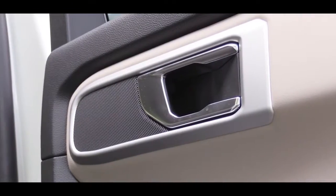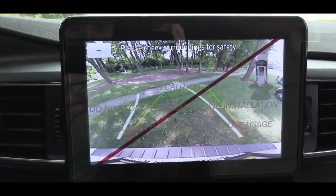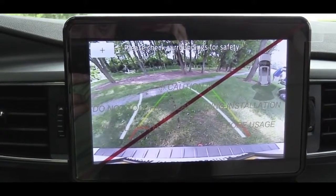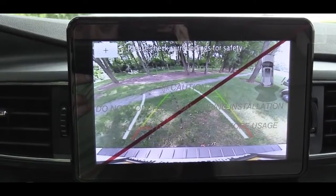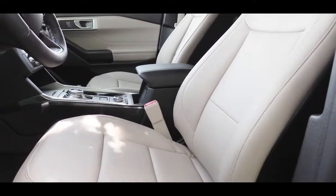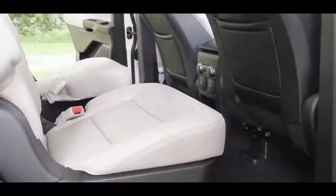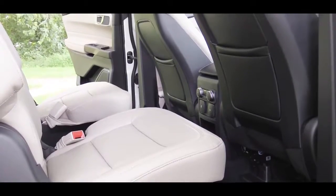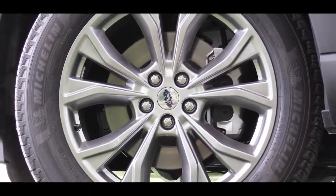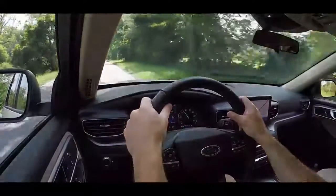When it comes to the sound system, six speakers come with the XLT, and if you go with any other trim level you get a 12-speaker Bang & Olufsen sound system. When you put the Explorer in reverse, a rear-view camera shows you who or what is behind you. That leads me into safety: there are front, side, and side curtain airbags, a front passenger knee airbag, LATCH anchor points in the rear for child car seats, and tire pressure monitoring system comes standard.